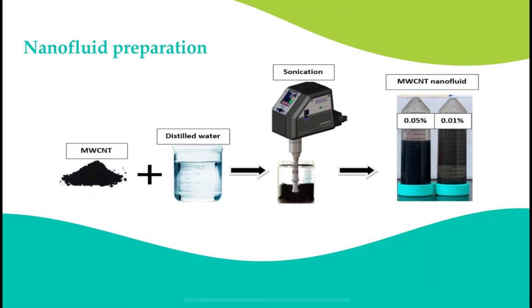Nanofluid is defined as a fluid that contains nanoparticles. They are primarily used for their properties as a coolant in heat transfer equipment, such as heat exchangers. For our system, we prepared nanofluid by mixing the desired amount of nanoparticles,